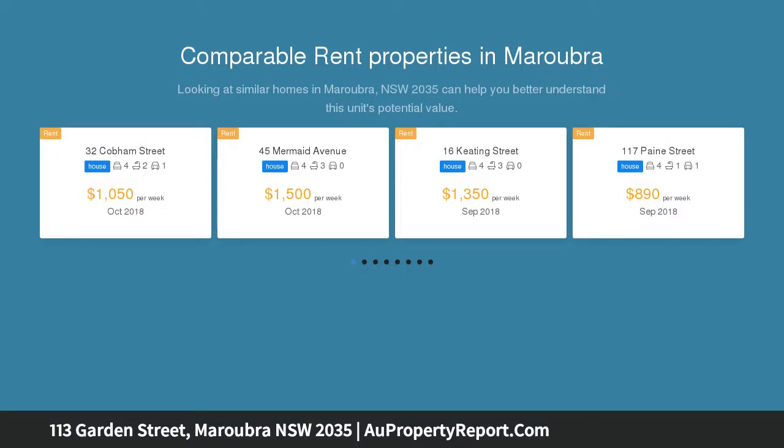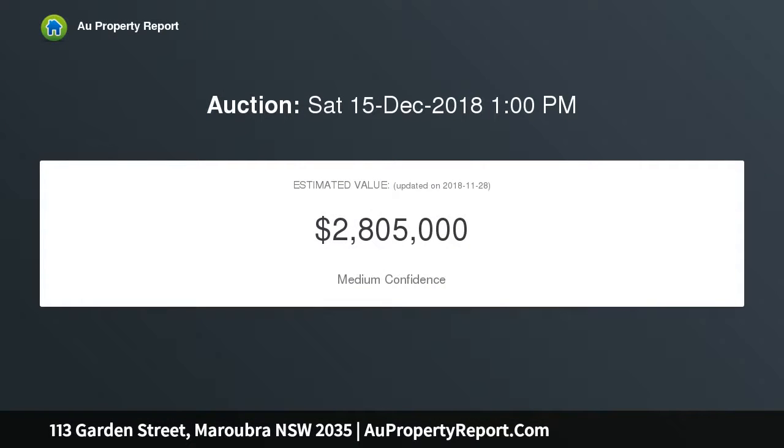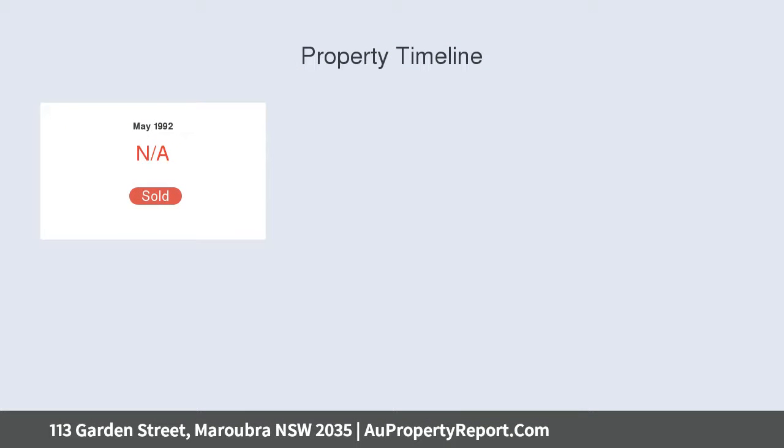This well-loved family home is being offered for sale for the first time, set on a 428.7 SQM level corner block. The single fronted home with sunroom, garage and studio offers options to reconfigure or extend, subject to council approval.